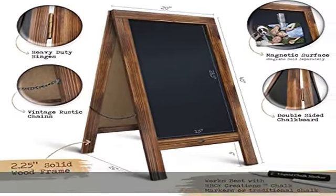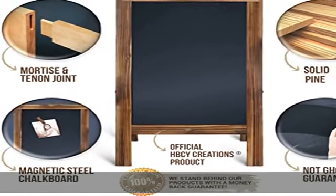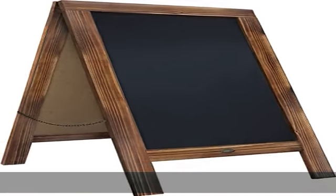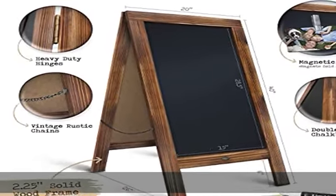Why choose us? Here at HBC Why Creations, we put a lot of time and effort into designing and creating our products. We make sure that our sandwich boards don't just look great, but are of great quality as well. We pride ourselves on 100% customer satisfaction. Check the description to get this product today at the best price.